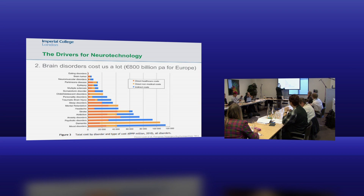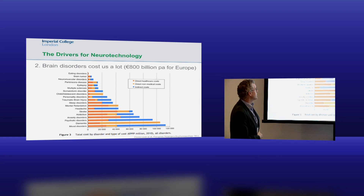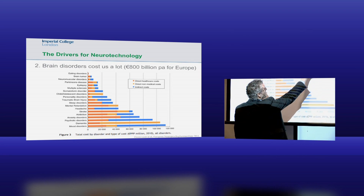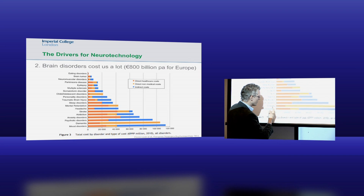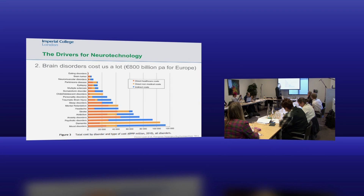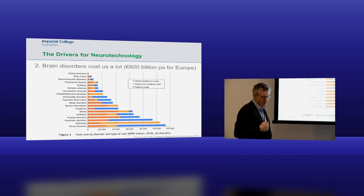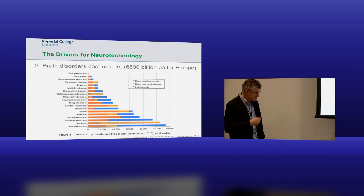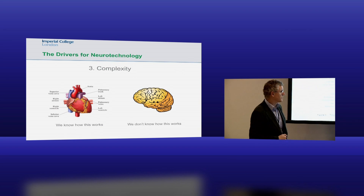The dementia figure is probably the most important - specifically the aging-related one. Direct healthcare and direct medical costs here are over a hundred billion euros per year. These are huge numbers, and certainly in the long term, I think they're going to drive a lot of increased need for neurotechnology research.